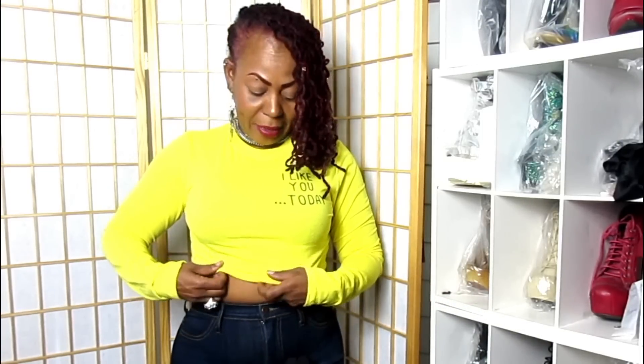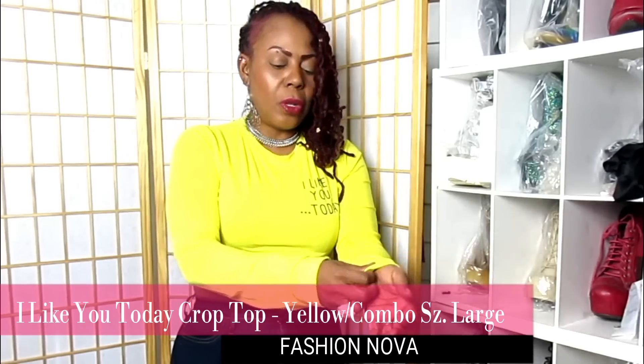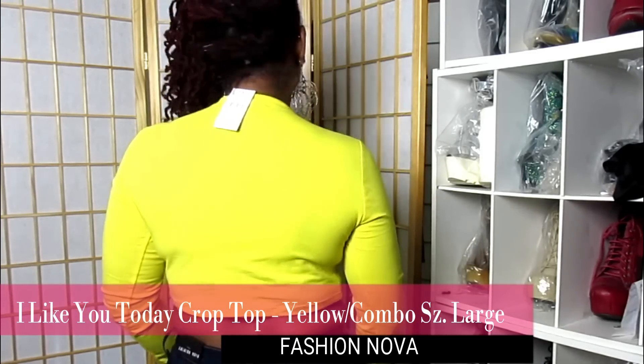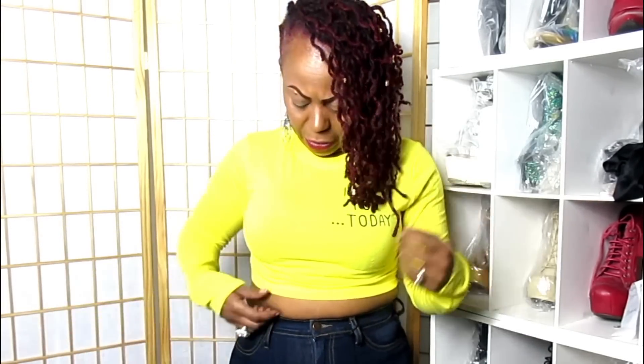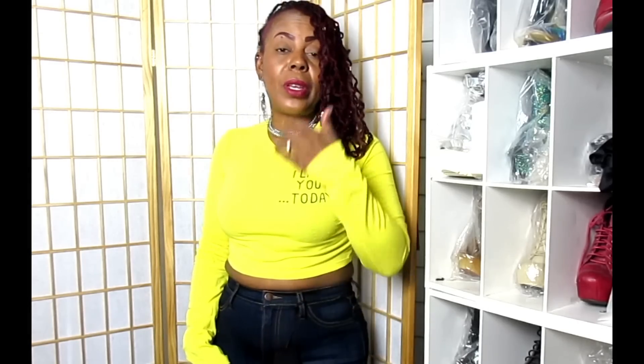Here's another cute crop top in the yellow combo — it's called the I Like You Today Crop Top. These are comfortable, comfy-wear clothing. They're cute, sexy, and comfortable. This is long sleeve, comfortable, a cotton type of material — not cheaply made but a very lightweight material. You can wear it when the weather is a little breezy. It's really cute and I got it in a size large.